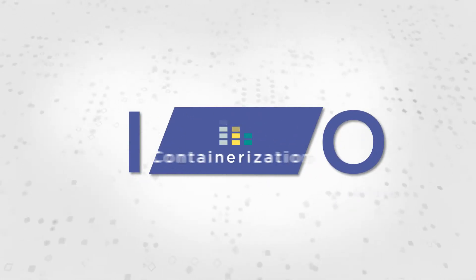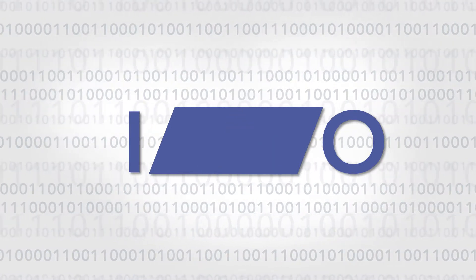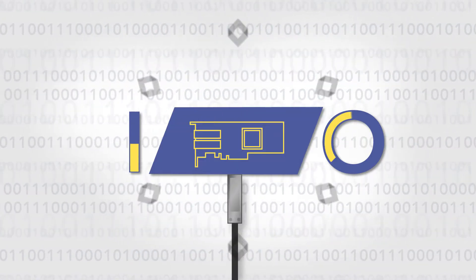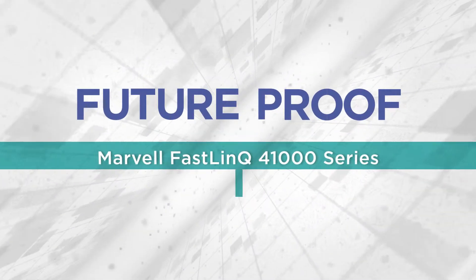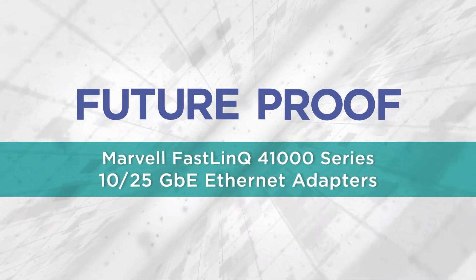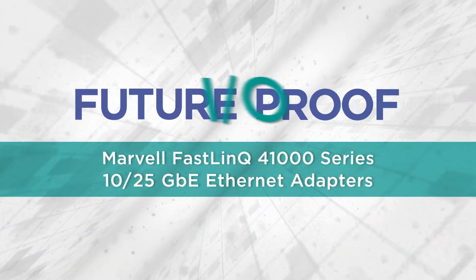I-O connectivity is a constraint on any initiative you undertake to manage today's data explosion. Most I-O connections depend on Ethernet network adapters. The Marvell FastLink 41000 series 10/25 gigabit Ethernet network adapters accelerate I-O with future-proof networking.